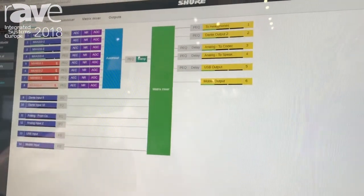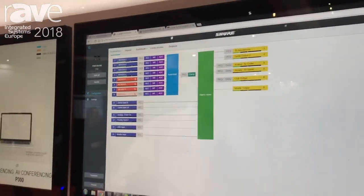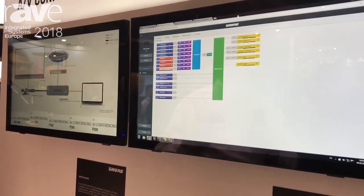The Matrix mixer blends it all together to send it to multiple outputs so you can manage all the different devices in the room, and you've got other inputs so you can bring in an external wireless mic or any other source.